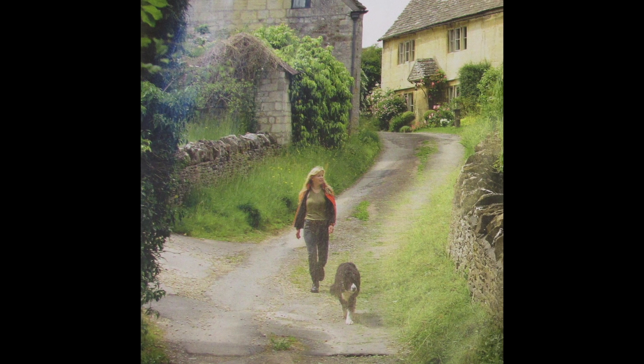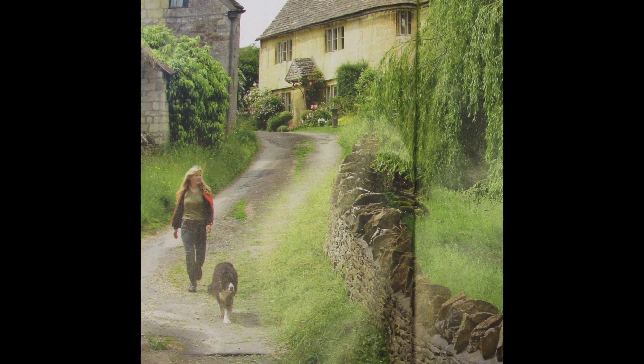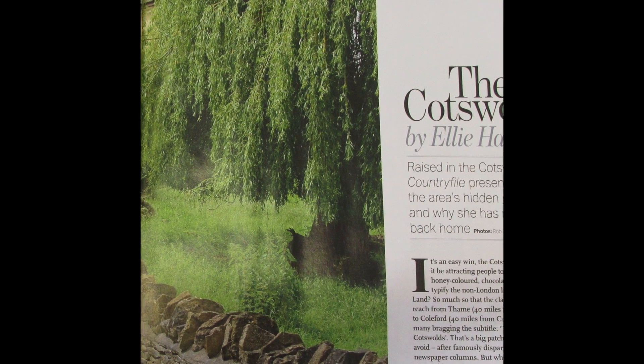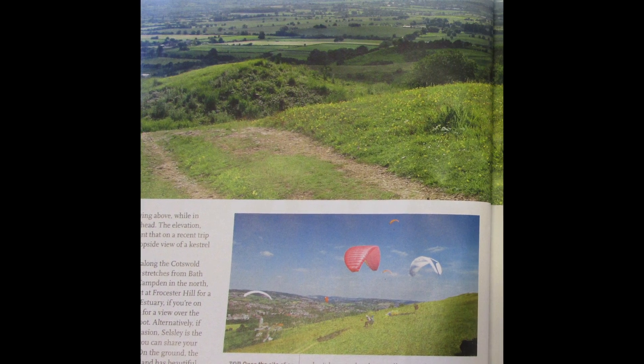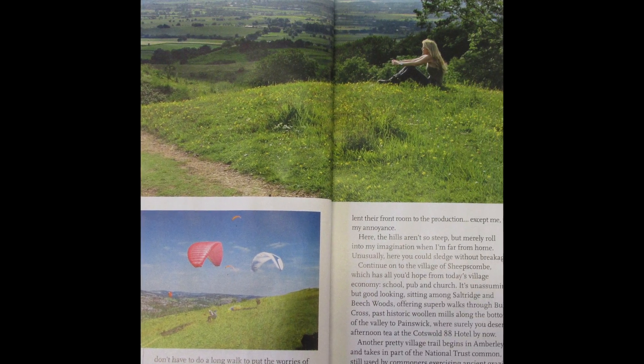This double page spread is effective, however it wouldn't be suitable for my production. This is because the image takes up a page and a half and I only have two pages — I need to include more text. I think the following page would be a better style to follow.